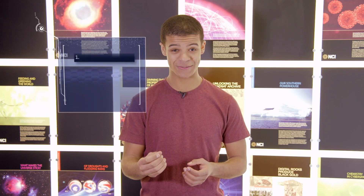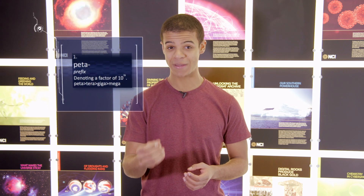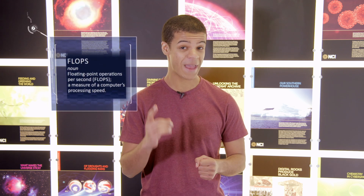Now you may not have heard of a petaflop before. A petaflop is a unit of computational speed. A computer with a peak performance of one petaflop can perform 1,000 trillion calculations per second.